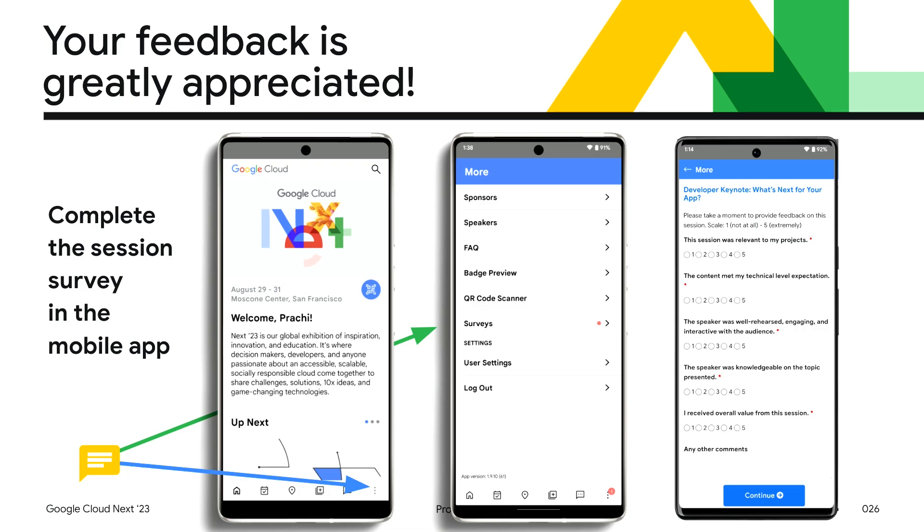As always, we're listening to feedback. You can find the survey in the app. Thank you very much.